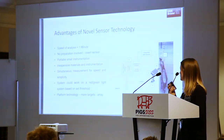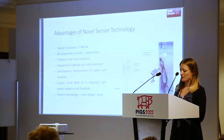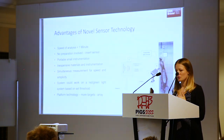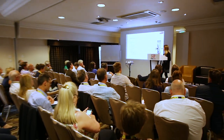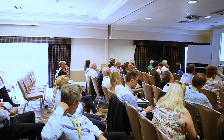We want to work on a red-light/green-light system — though this is complicated by the fact that different countries and processing types detect boar taint differently, so thresholds would have to be set by the company using the technology. It's also a platform technology, so we can add more targets and look at other interesting compounds.